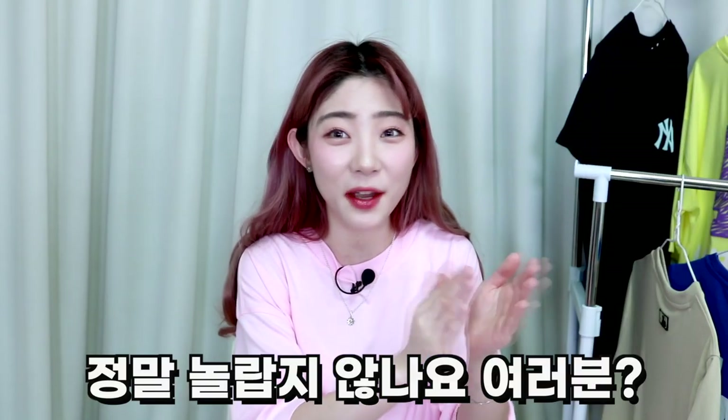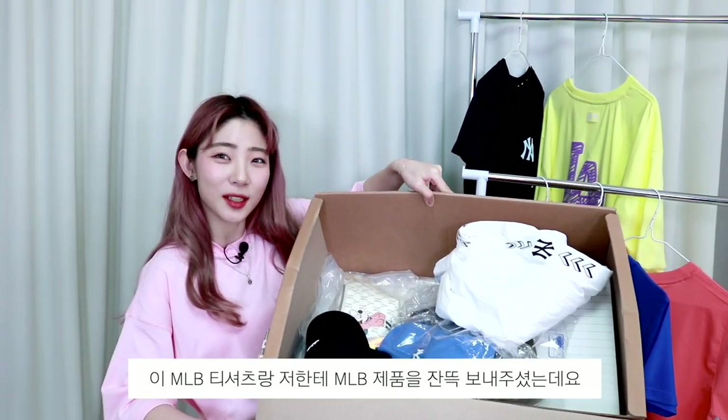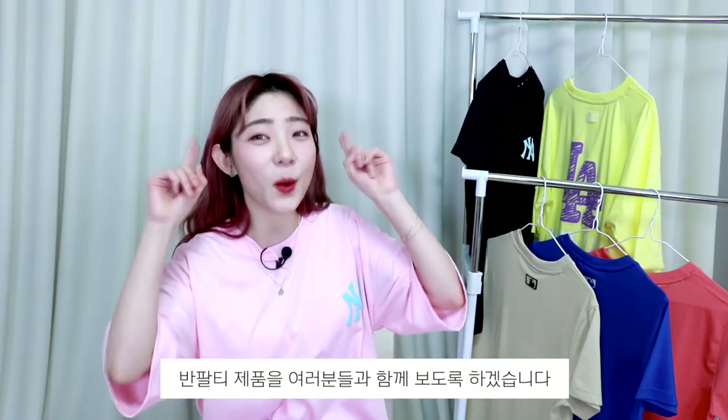정말 놀랍지 않나요 여러분? 이 MLB 티셔츠랑 MLB 제품을 이렇게 잔뜩 보내주셨는데요, 이거는 이제 코디로 활용을 해보고 반팔티 제품을 여러분들과 함께 보도록 하겠습니다.